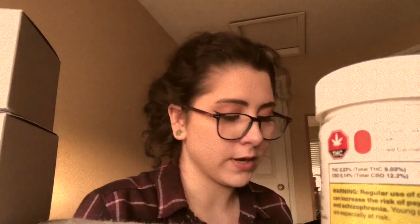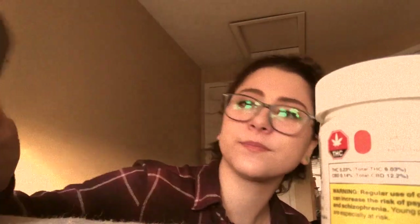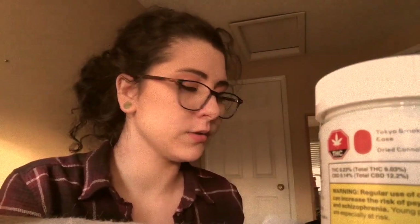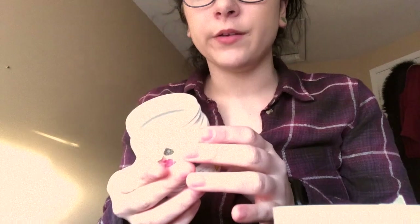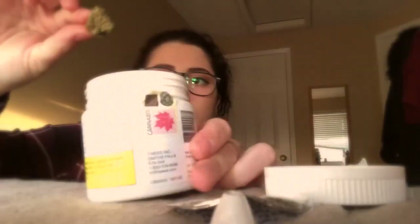We got White Widow, which is in these two boxes from Kanaka — seven grams of that, which I believe is an indica. We also got Ease by Tokyo Smoke, which is a sativa. I'm excited to try them. I opened up the package and it smells quite nice, quite fresh. It looks good too — they're quite white. I do like Kanaka's packaging, I did order from them before.